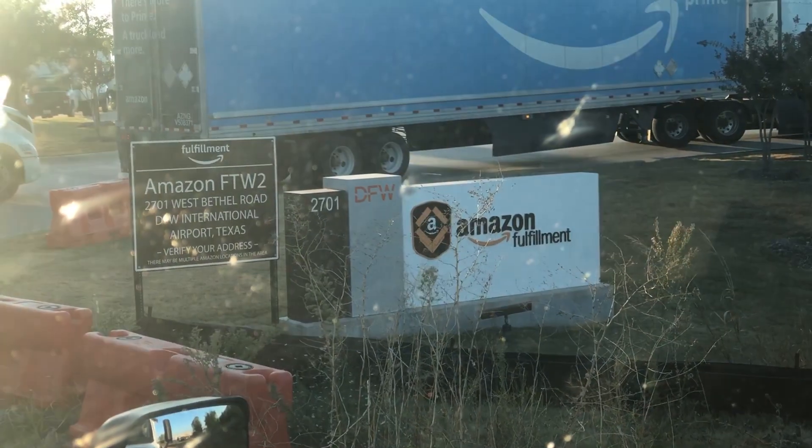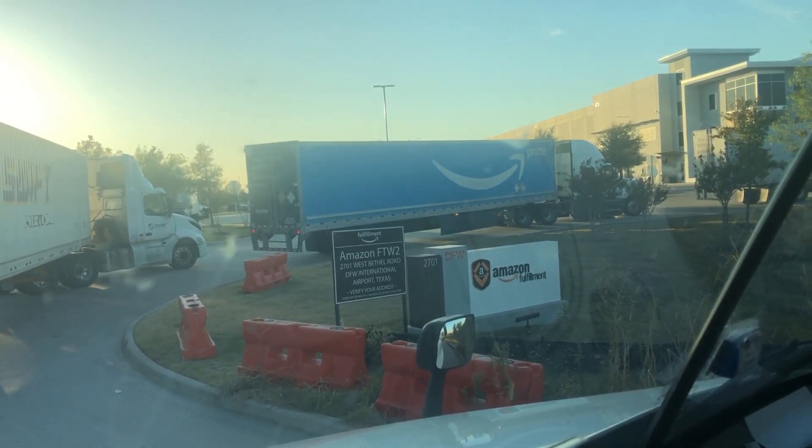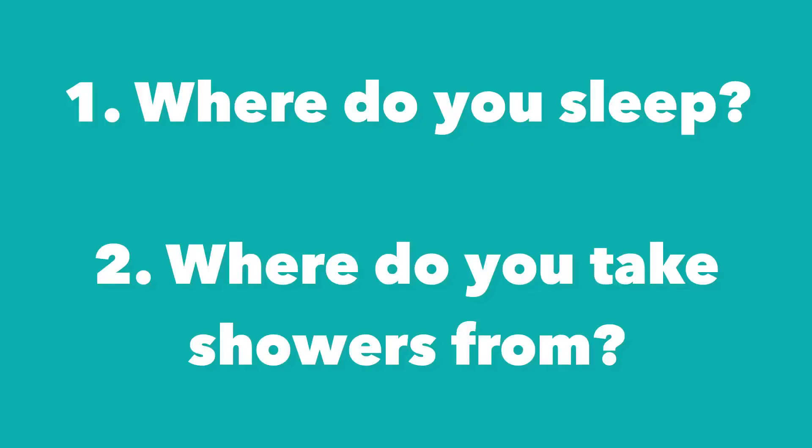Hey, what's up friends, Moses here from the Driver Success channel. I'm here doing my first load, dropping off a load at Amazon, but there's a very long line and it's kind of slow. So as I wait in line, I figured I should do a video and answer two of the most asked questions by people coming into the trucking industry. The first question most people ask is: where do truck drivers sleep?